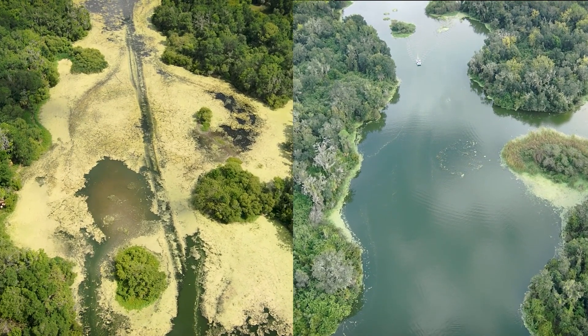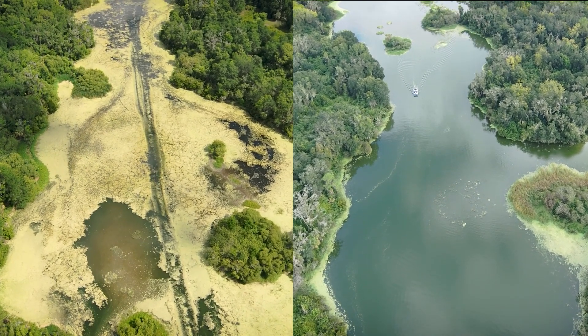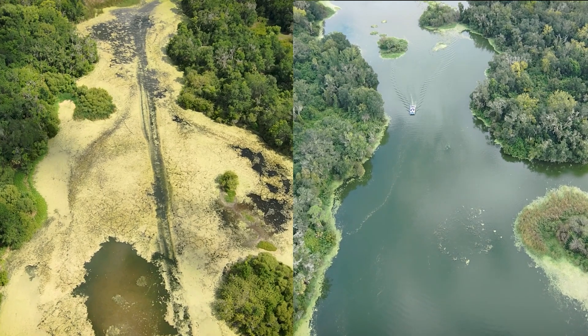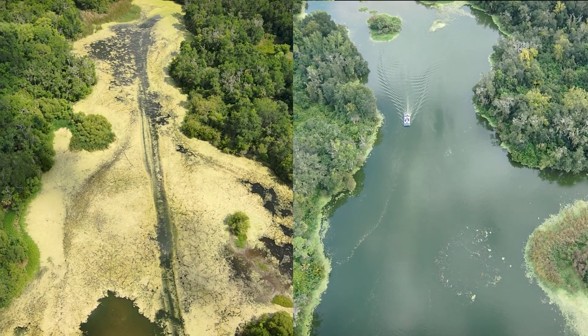Here's a great example of a successful invasive vegetation treatment at Edward Medard Reservoir in Hillsborough County. On the left you see the invasive species hydrilla taking over portions of the lake before the treatment, and on the right is the post-treatment, where you can clearly see the hydrilla dead, where it sinks to the bottom and decomposes.